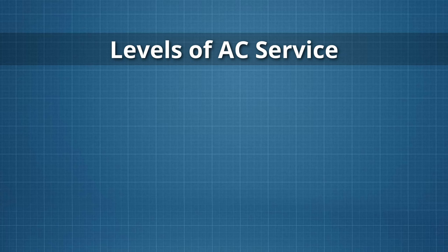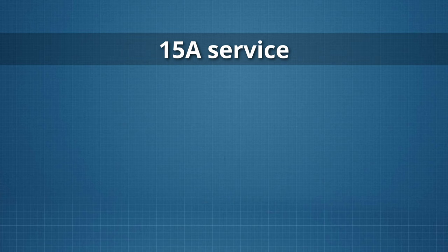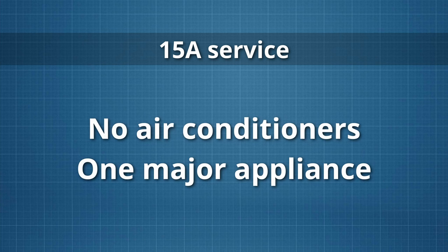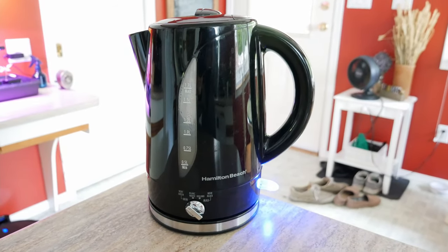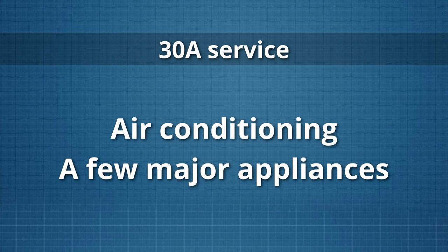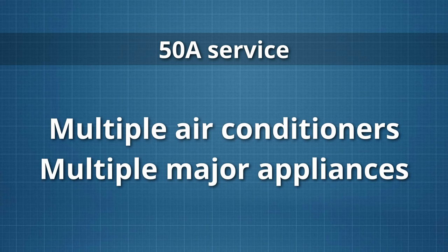Plugging in at a campsite powers your RV's AC or shore power system and lets you run 120 volt appliances. Different sites offer different levels of service including 15 amp, 30 amp, and 50 amp service. 15 amp service is like one normal household plug — it won't run most RV air conditioners and you can only use one major appliance at a time. 30 amp service can usually run your air conditioning and several other appliances simultaneously. 50 amp service is for larger rigs and can often run two air conditioners plus many appliances all together.